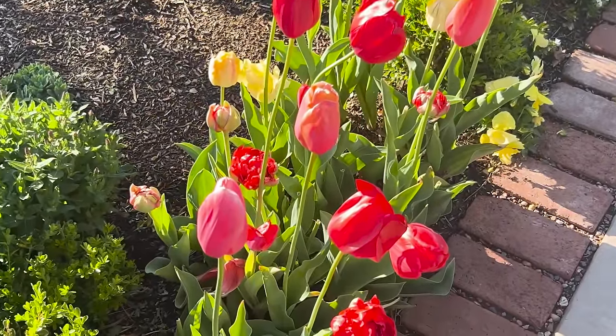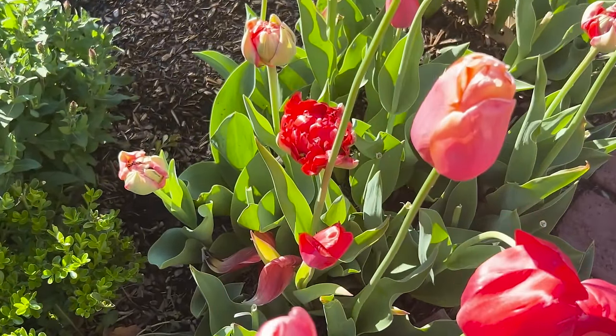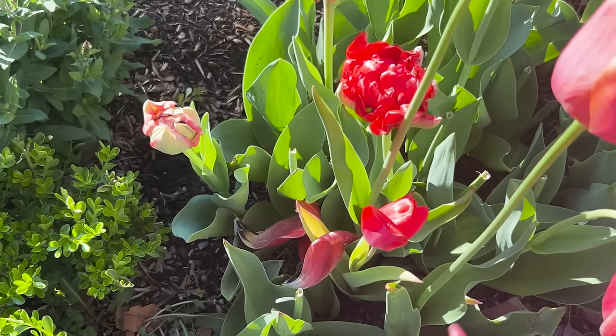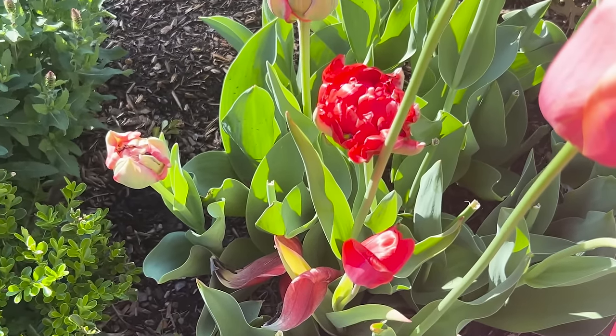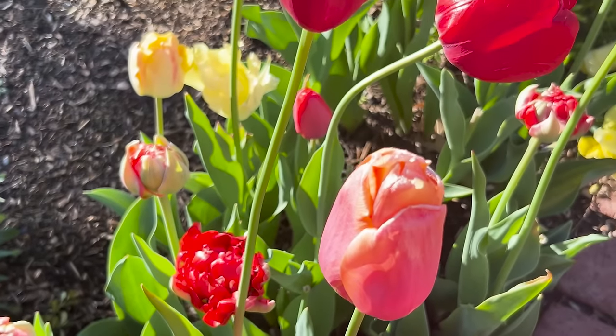I am definitely planting this blend again. Look at these double tulips — a number of these are just now coming out. I can't believe the duration of bloom for my tulips this year.